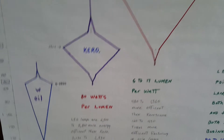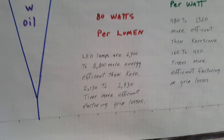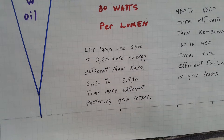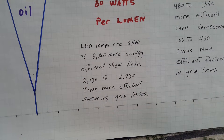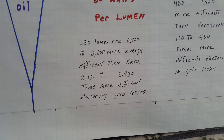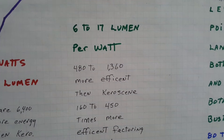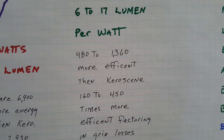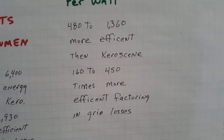I've also marked on here some of the pertinent points which we'll go over. All these fuel oil sources — 80 watts per lumen — LED lamps are 6,400 to 8,800 times more energy efficient than kerosene. That would be 2,130 to 2,930 times more efficient factoring in the grid losses. Over here, incandescence is 6 to 17 lumens per watt and they're 480 to 1,360 times more efficient than kerosene, 160 to 450 times more efficient factoring in the grid losses.